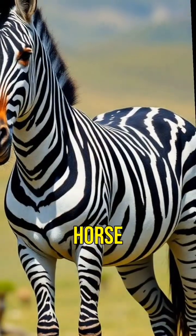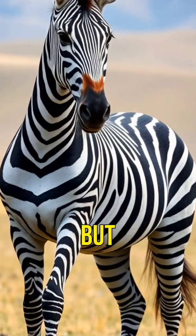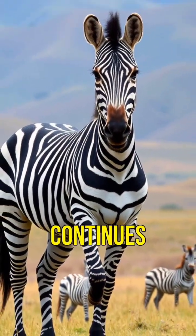Meet the Zorse, a hybrid of a zebra and a horse. Its striped body and equine shape are mesmerizing. But is it more horse or zebra? The debate continues.